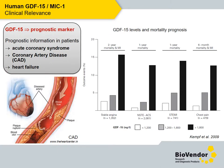Even more than diagnostic, GDF15 has prognostic potential. As obvious from the graph, cardiovascular disease patients with both elevated and high GDF15 levels have worse mortality prognosis than others.